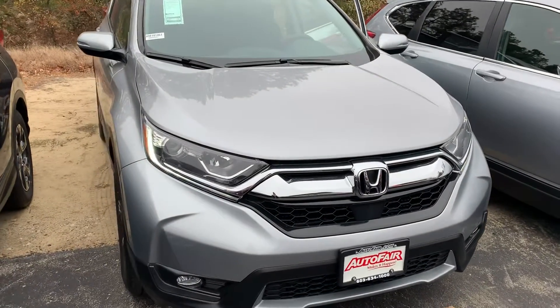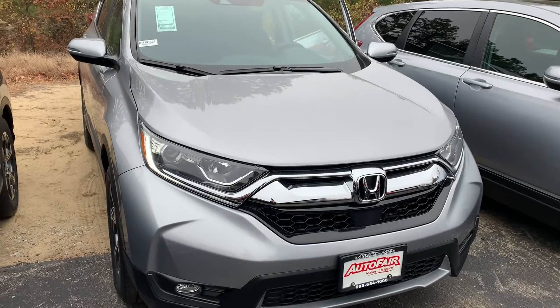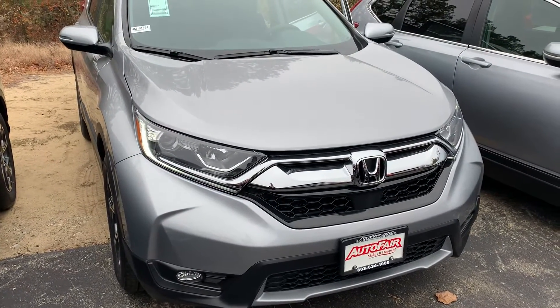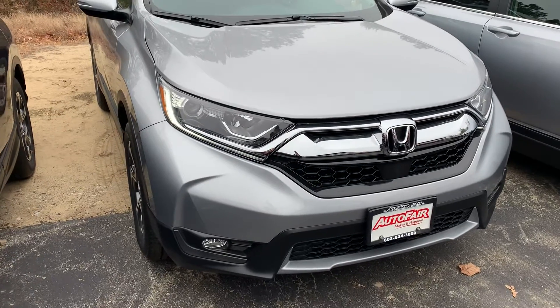Hi Sam, Janelle here over at AutoFair Honda with the 2019 Honda CR-V EX that you showed interest in. I'm going to do a quick video walk around to this vehicle and show you some of its features.